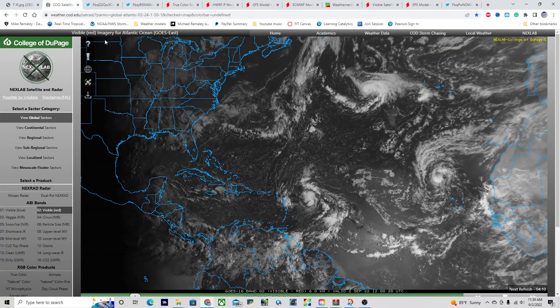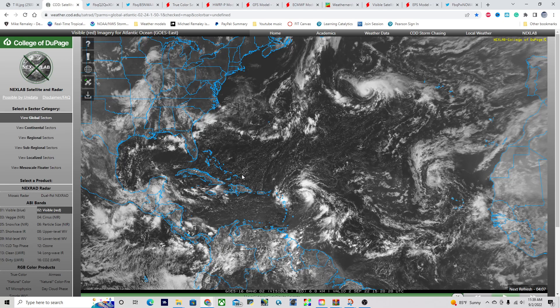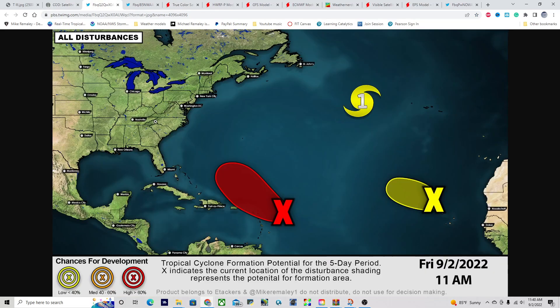Taking a look across the tropical Atlantic this morning, starting from left to right, we have Invest Area 91L trying to become better organized today, but it's still failing to do so. It'll be moving northwest over the next several days and could get quite interesting for portions of the Bahamas. We also have newly designated Hurricane Danielle over here in the subtropical Atlantic. We have two additional disturbances to monitor: Invest 91L and Invest Area 94L, with 94L only having a 10% chance of developing.